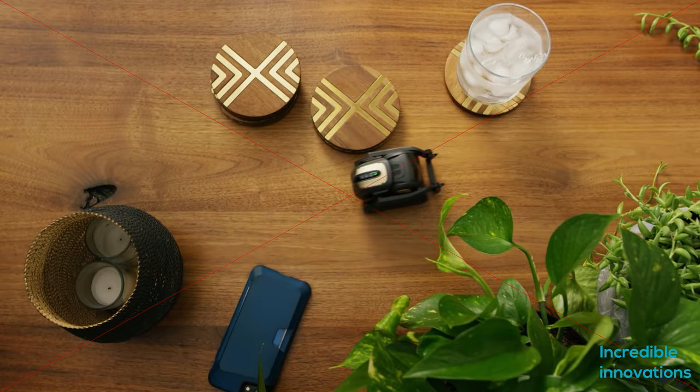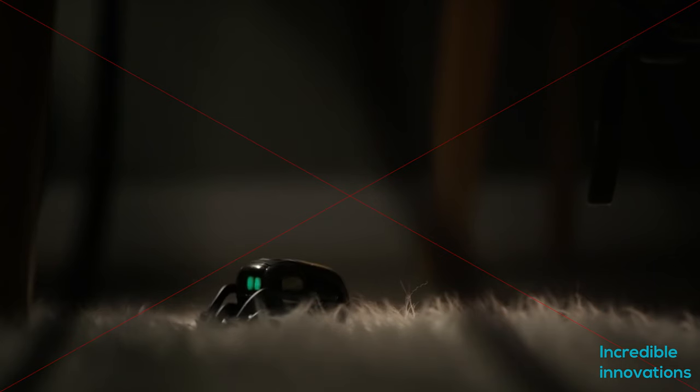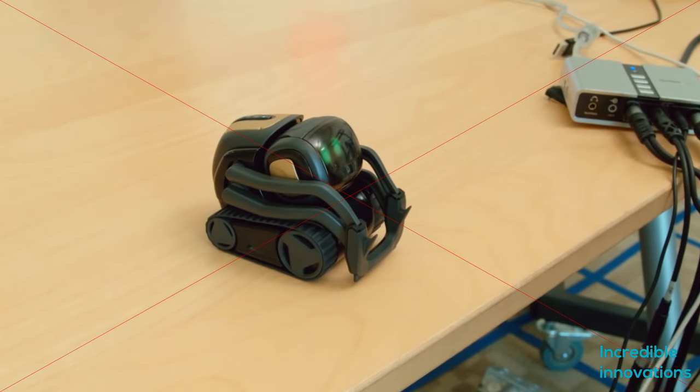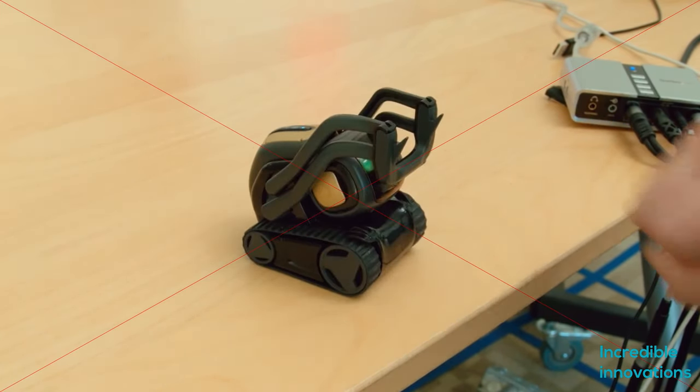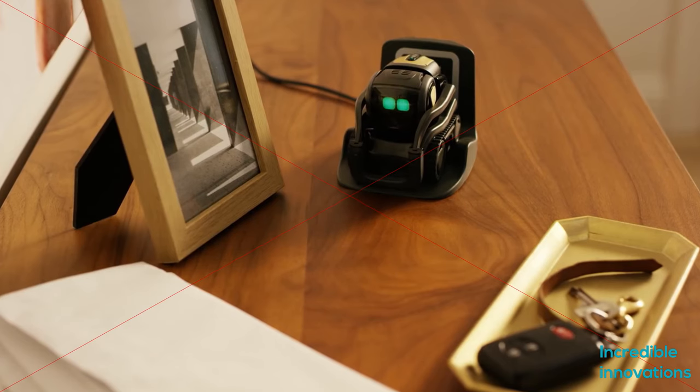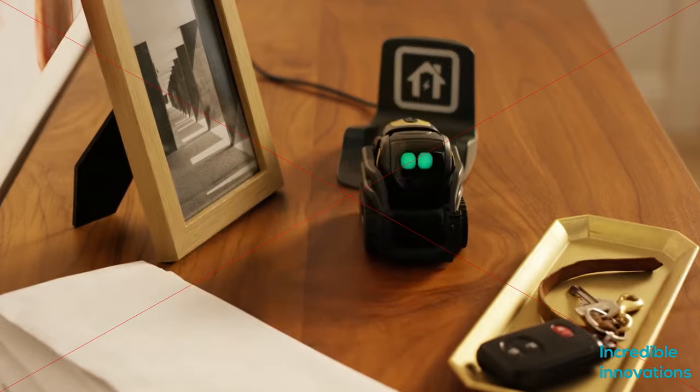Vector looks like a little forklift with a face, thanks to his boxy body, tank treads, a raisable arm on the front, and most notably an LCD screen showing off a big pair of puppy dog eyes, although he has the same basic form factor as his older brother Cosmo.